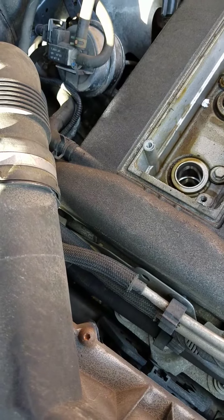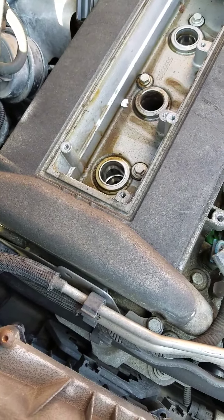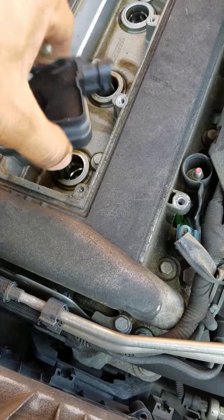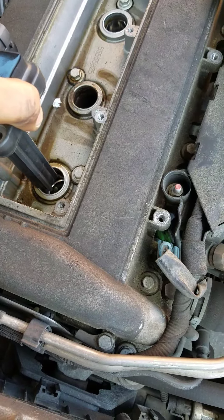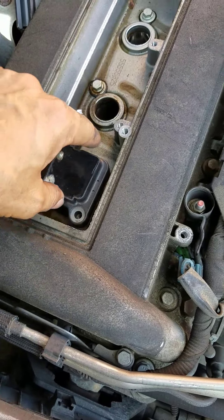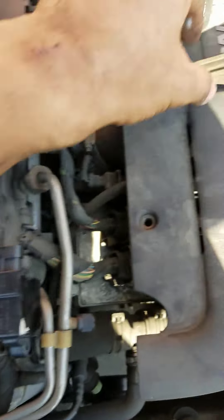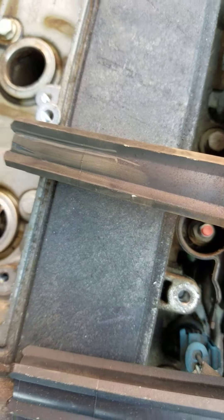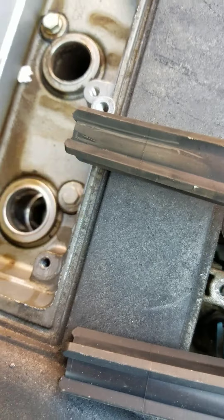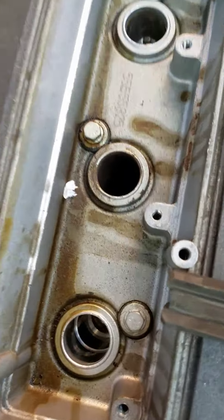It could be a misfire or lack of fuel, but when I took the plugs out, one of the coils literally popped up while the car was running. I took the bolts out and one coil popped up on this side. When I took the coils out, look at the difference — look at all that carbon in there, carbon deposits.